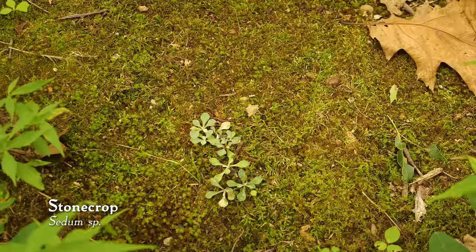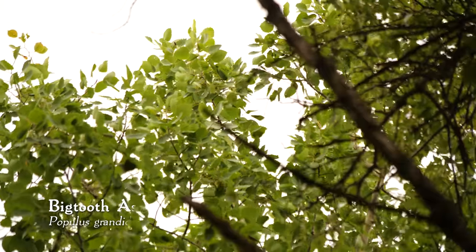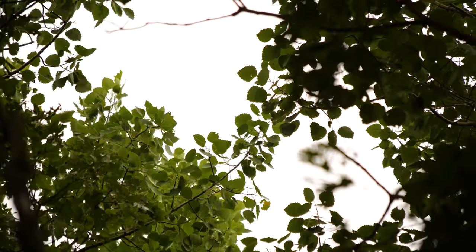Later on, I spotted some sort of a stonecrop plant — I think Ohio's only succulent plant, and probably similar in Michigan. Also on the ground, there's the leaf for a poplar tree. When the wind blows through the leaves, they just shake and shiver — every individual leaf is just shivering. It's really beautiful.